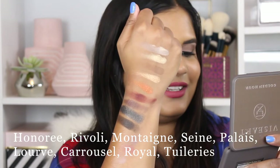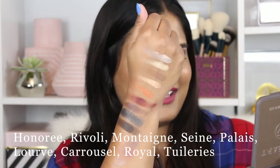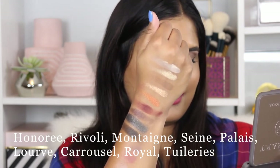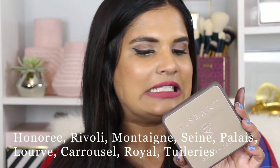Let me tell you the shades — the first shade is Honoré, then we have Rivoli, Montaigne — I'm so bad at these names, I'm going to pop the spelling on screen so you guys know what I'm saying. I believe Viseart is a French brand, not 100% sure. Stephanie Nicole has a wonderful video talking to the owners of Viseart, so I'll try to link that down below — you can also check it out on her channel.